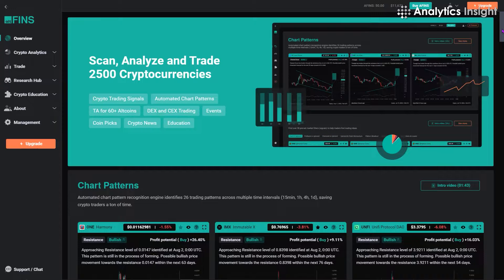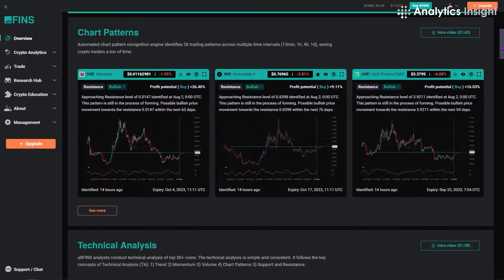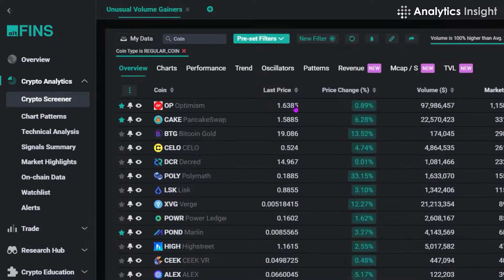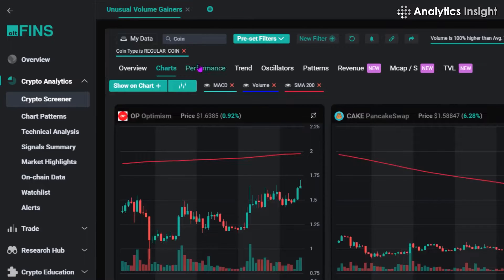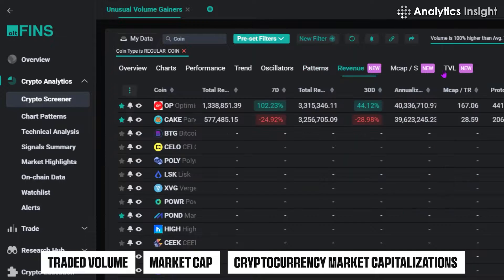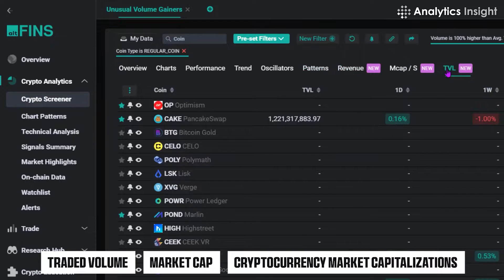3. AltFins. A technical trading platform and cryptocurrency analysis tool are both called AltFins. Your research's organizational strategy can be determined by using its automatic technical analysis tool. Data like traded volume, market cap, and cryptocurrency market capitalizations are integrated by AltFins.